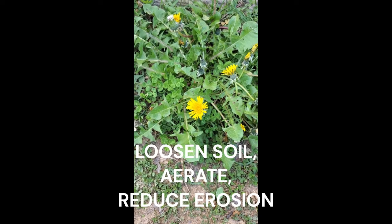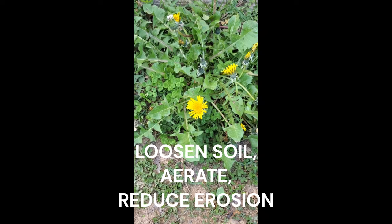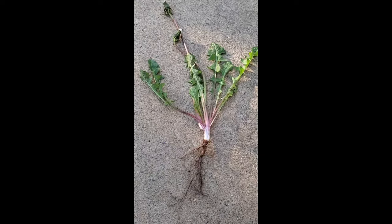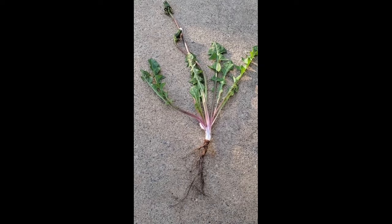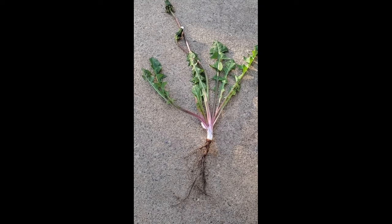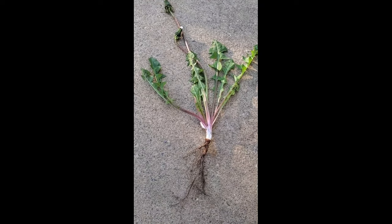Dandelion roots loosen compacted soil, aerate it, and help reduce erosion. This is because a dandelion plant has a taproot, which is a long, thick root growing directly downward.